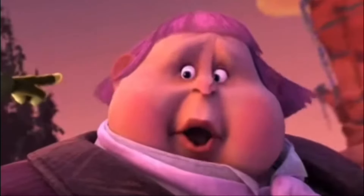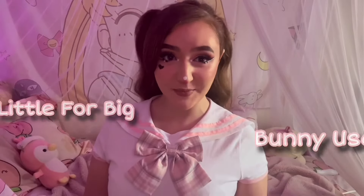Hello everyone, it is Baby Elf and I am back with another video! Today I am finally trying the new Little for Big Bunny diapers. I've been wanting to try these for so long, and finally the closest diaper store to me got them in, so daddy picked them up and now I get to try them. I'm so excited!